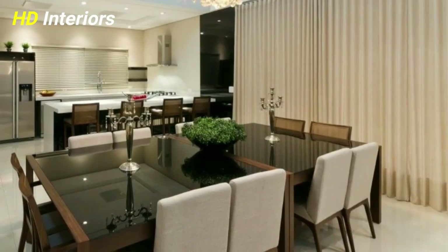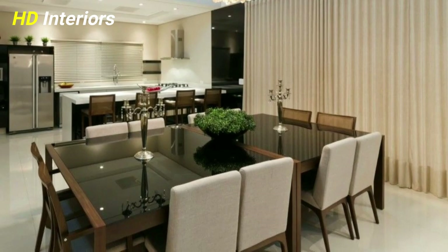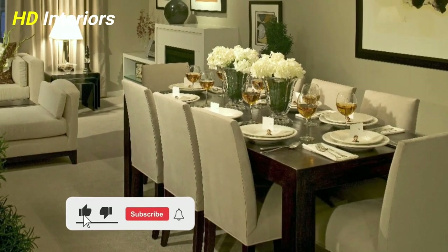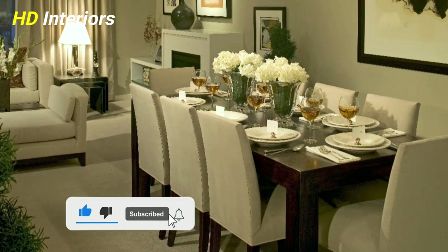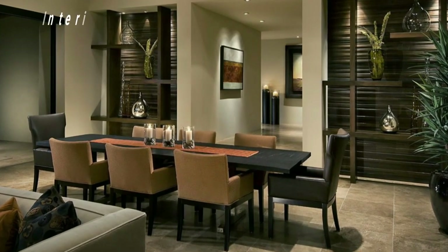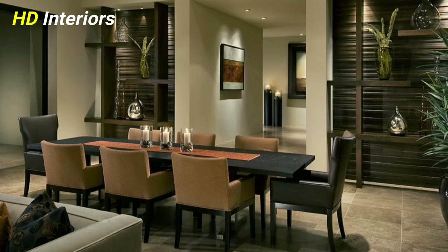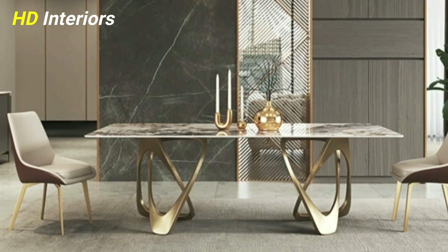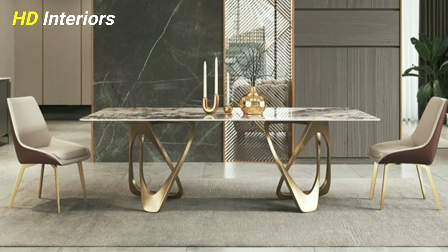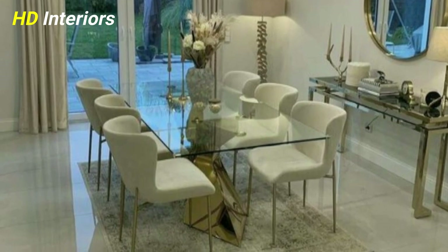Marble is one of the classics among natural stones — its elegant grain simply cannot let go of the eyes, and its polished surface reflects the light beautifully. A marble table top brings a touch of exclusivity and luxury to the dining room. The material can be perfectly combined with wood, and dining chairs with leather covers or subtle leather details go very well together.